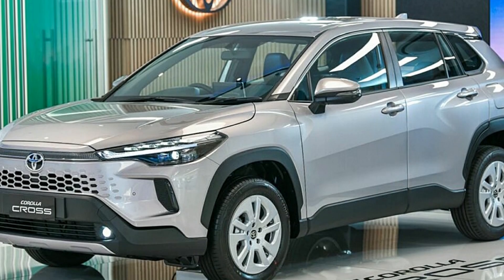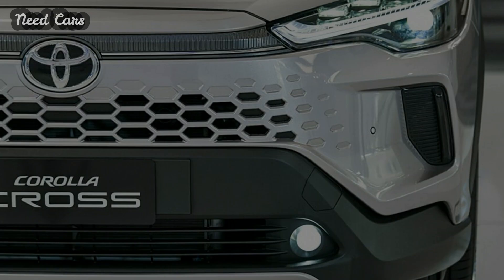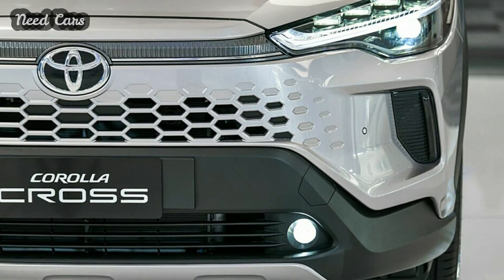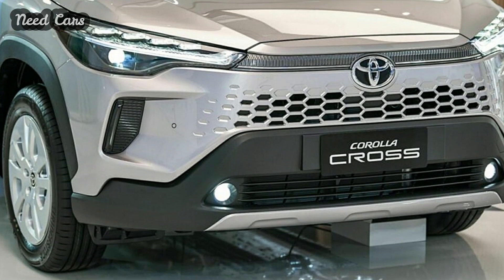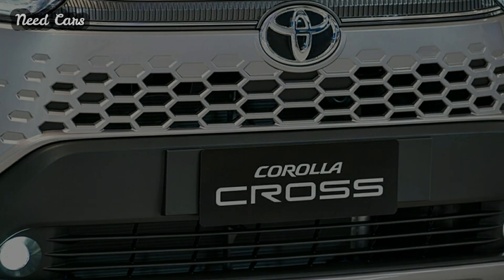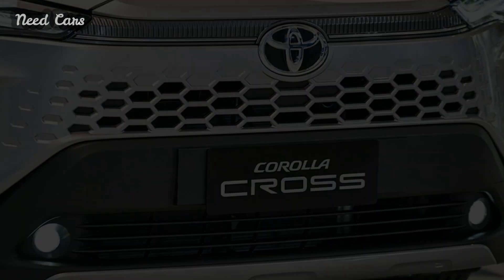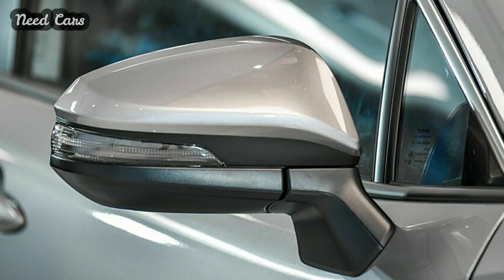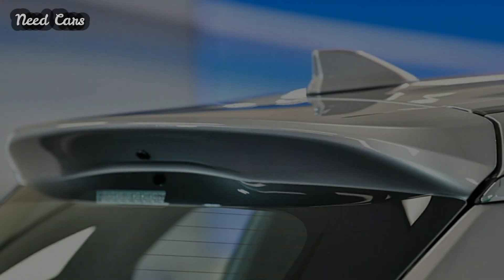The Toyota Corolla Cross, a compact SUV, undergoes a refreshing transformation tailored to various markets. Recently, the Thai-spec variant received an update, aligning itself more closely with European, Japanese, and American counterparts in terms of technology while preserving its unique visual identity. This facelift arrives approximately four years after the model's debut in 2020.